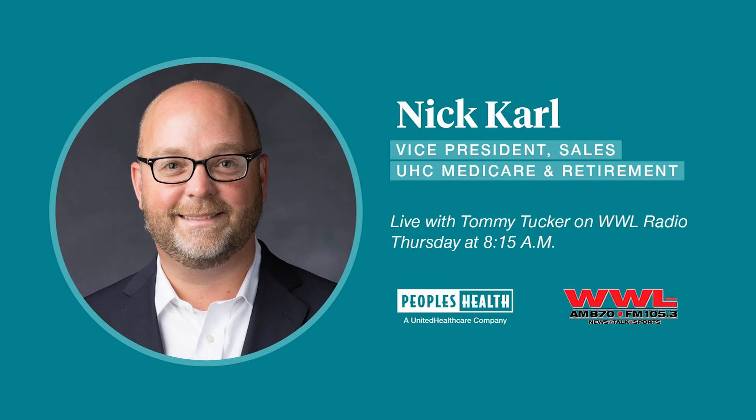It's Veterans Day 2021 and Day 74 of the Ida Recovery. We're talking with Nick Carl from People's Health, continuing through the different Medicare Advantage plans. We left off at the PPO.